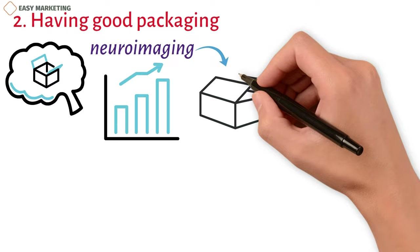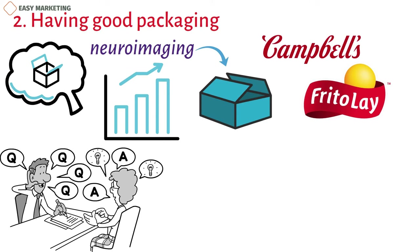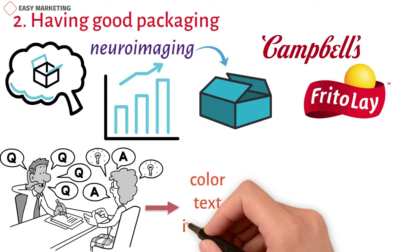In tests, customers were shown packaging and asked how they felt about it. Their answers were either good, bad, or neutral. They were also asked a lot of questions about the use of color, text, and images. This study showed that customers didn't like shiny packaging but didn't mind matte packaging.